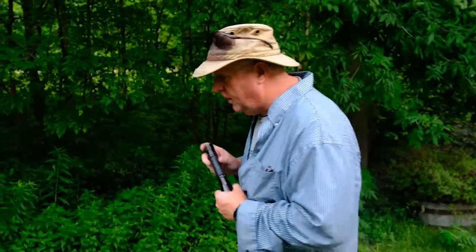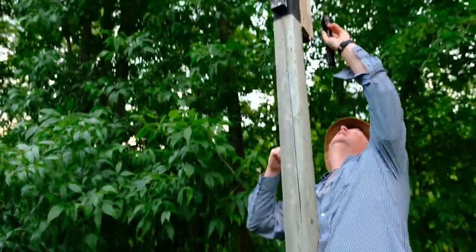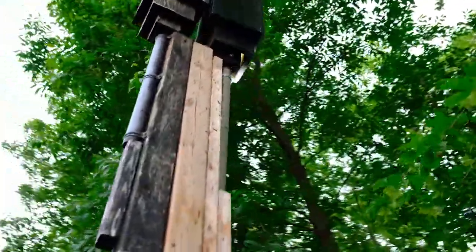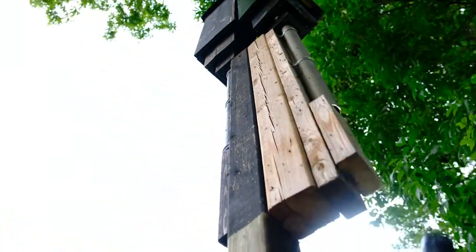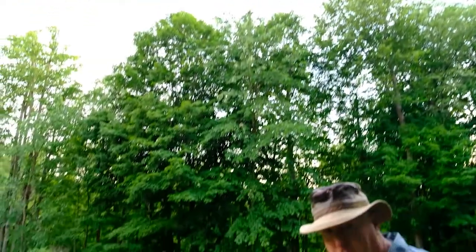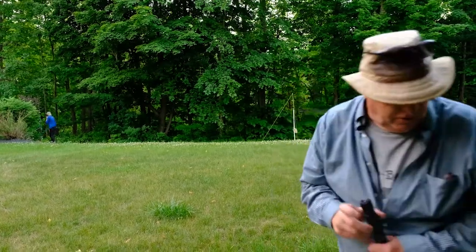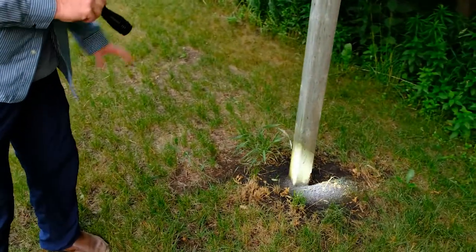We're going to put miniature radio transmitters on them tonight and watch that live on Facebook. This is a style of bat house called a rocket box — it's starting to get old and breaking apart, so I put up a new one right beside it. The bats are starting to move into the new bat house but a few are still in the old one. You can actually see the size of the colony by the massive accumulation of bat guano at the base of the pole.